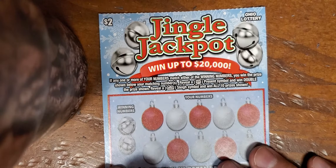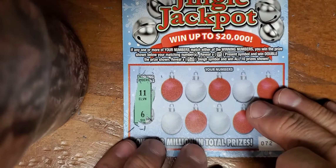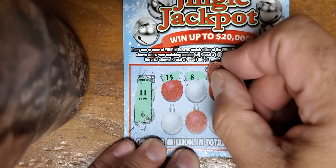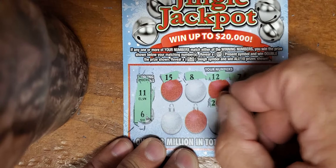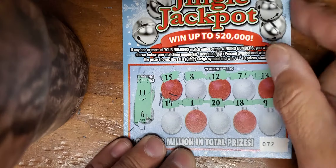On to ticket number 72 - we've knocked half the stack out already. We got an 11 and we got baker mayfield; a present would be wonderful. Nothing on the top row. We're looking for an 11 and a six, and we got a kick right in the chops.